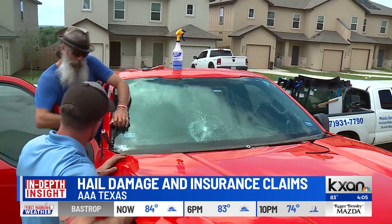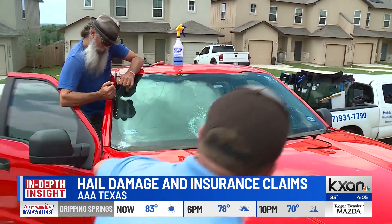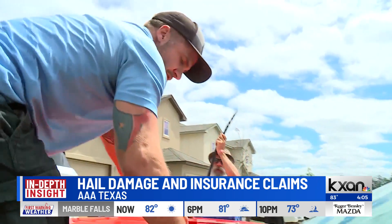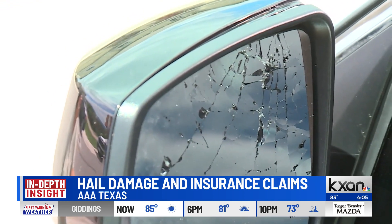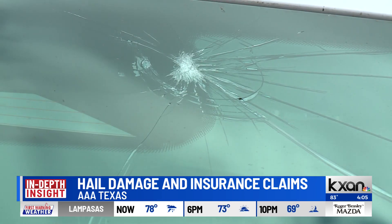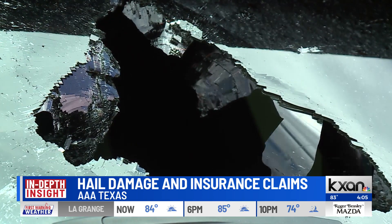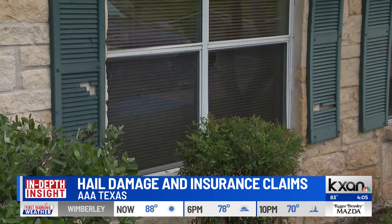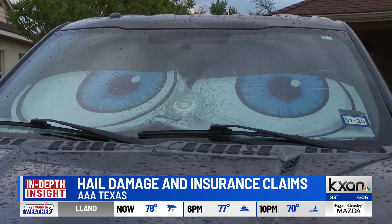We know that the storms came through last night, and as daylight happened, people started to discover the damage to their vehicles. What are some of the first steps they should take — best practices to start the process off with? Generally you'll see dents or maybe cracked or broken windows on your vehicle, so you want to make sure that you document that damage. Before you remove any damage, contact your insurance company as soon as possible. When you get the claims period started, that generally speeds up the process the earlier you start.